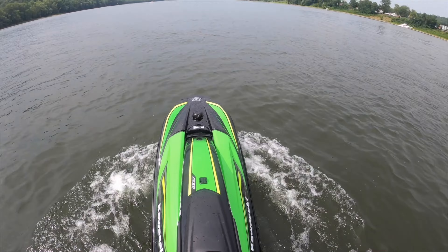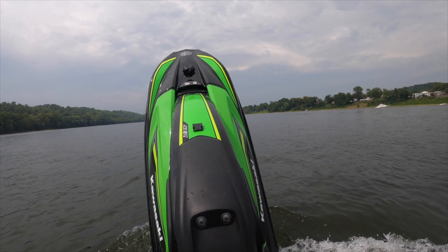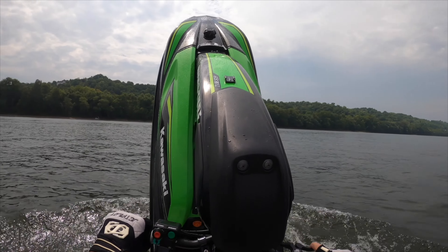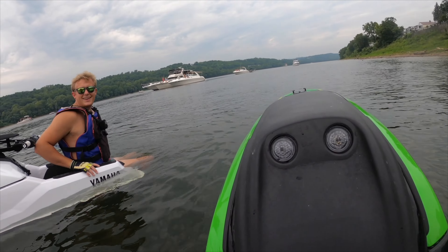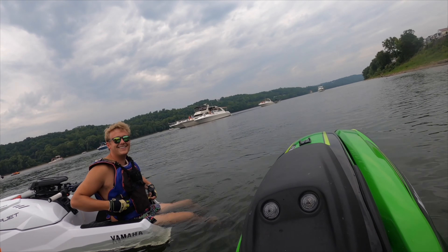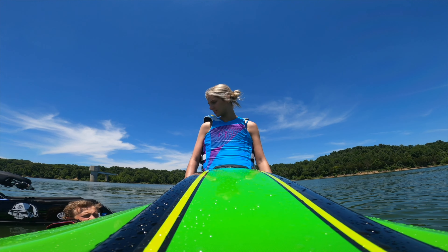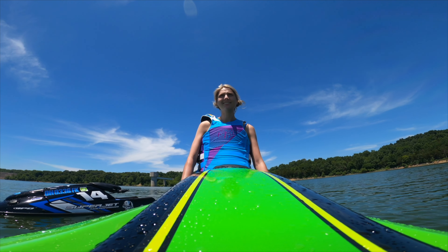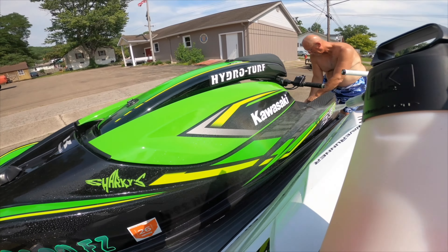Now moving on to the Kawasaki SXR 1500. This is the ultimate budget race ski that handles turns and choppy water conditions best. It's also a great learner for someone new to stand-ups that can slowly grow into the sheer power and speed that this ski holds. Whether you're looking to cruise around the lake or want to lose feeling in your hands from squeezing the bars so hard from fear of falling off on those full-throttle pulls, this ski is for you.